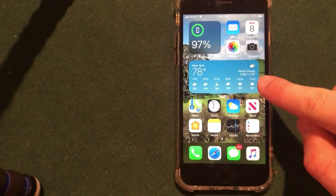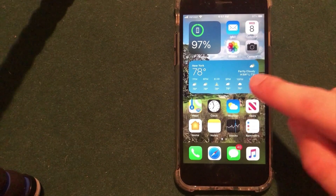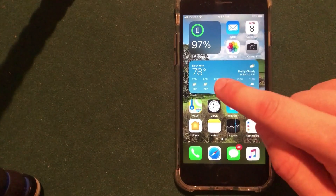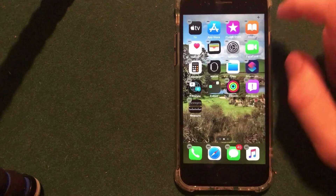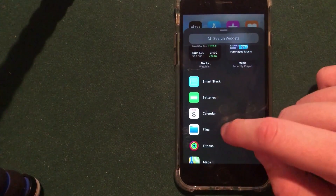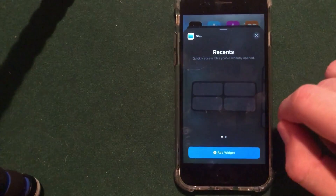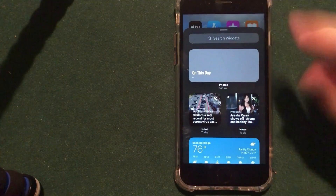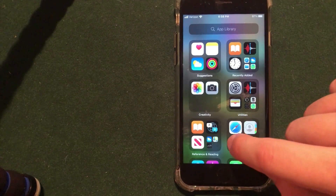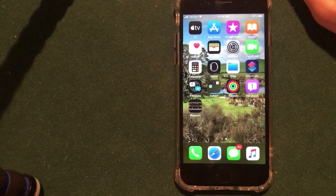The weather widget has been fixed to not default to Cupertino — if you enter another location it will work. As you can see I have New York entered here, so that's been fixed. If you go into the widgets interface you can actually add a new files widget that they did not previously have, and you can choose the size, so that's a new widget you can add to the home screen. They still do not have a clock widget however. An update has also been made where you can delete apps directly from the app library even if they are not on your home screen.